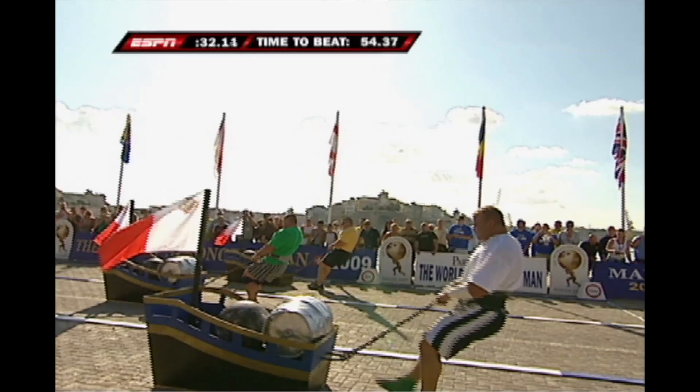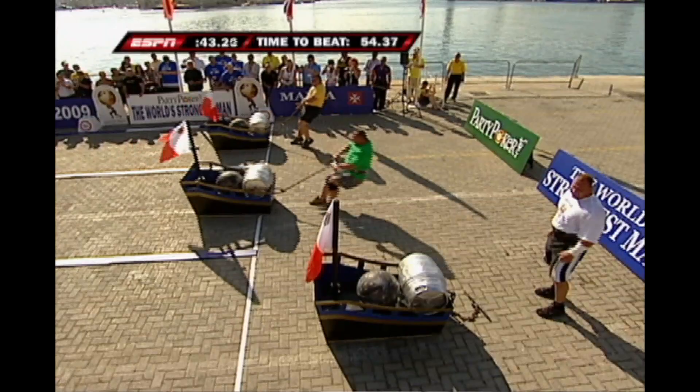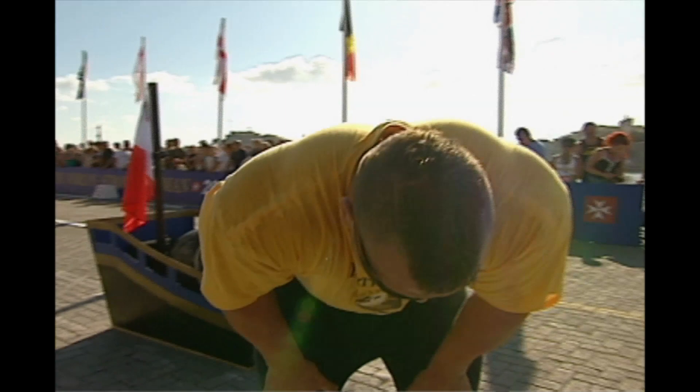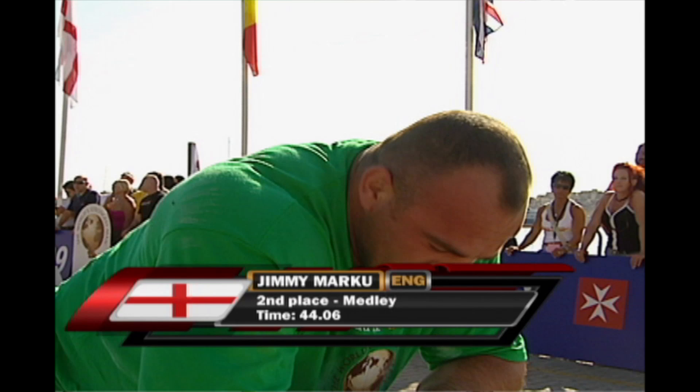Derek Poundstone is motoring towards the finish line — the entire apparatus must cross the line. And Poundstone has done it, stopping the clock at 38.71 seconds. He will get the win in heat number one. Second place will go to Jimmy Marcoux. Third place will go to Louis-Philippe Jean of Canada. First place to Derek Poundstone, the police officer from Connecticut — 38.71 seconds. Louis-Philippe Jean's time was an even 46 seconds, good enough for third. Jimmy Marcoux, from England, finished in the runner-up position with a time of 44.06 seconds.